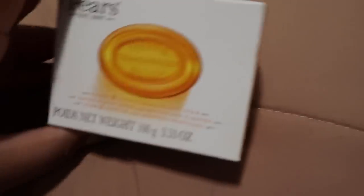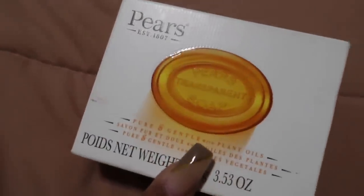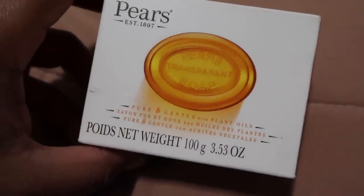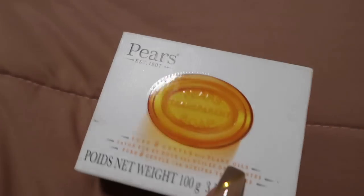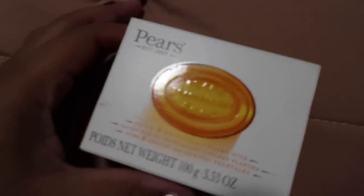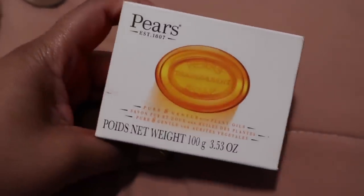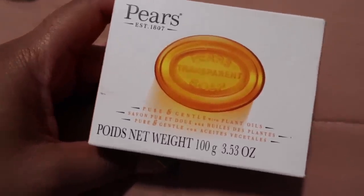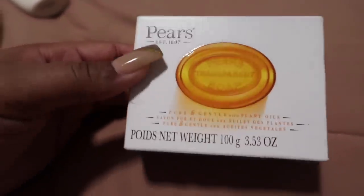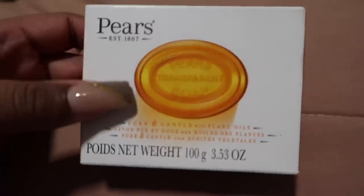This Pears soap I wasn't able to find in that specific Dollar Tree, but they normally have it — it depends on your location. It's a pure and gentle soap with plant oils, transparent, and I've been using Pears for a long time. It gives a really squeaky clean feeling and it's not very strongly scented, so it's good for sensitive skin too. My grandma put me onto this — whenever my skin got dry she'd say use Pears.